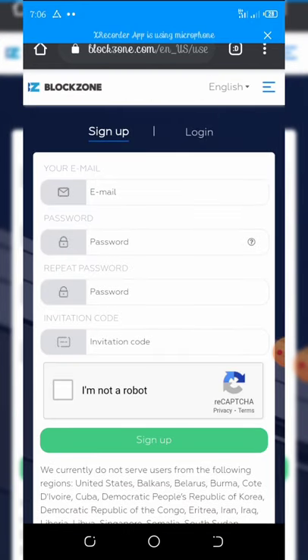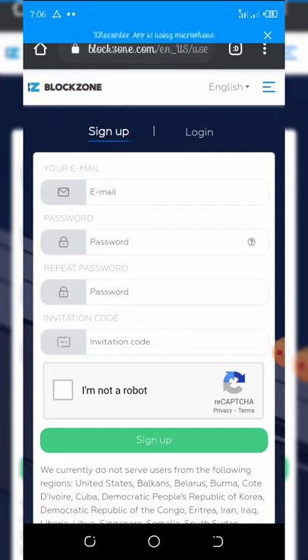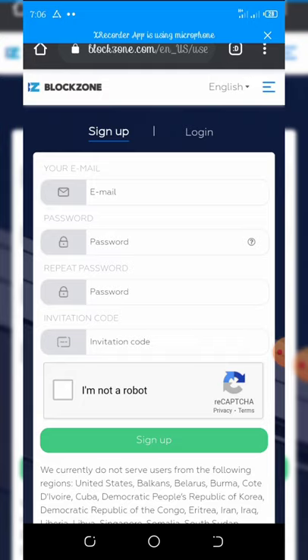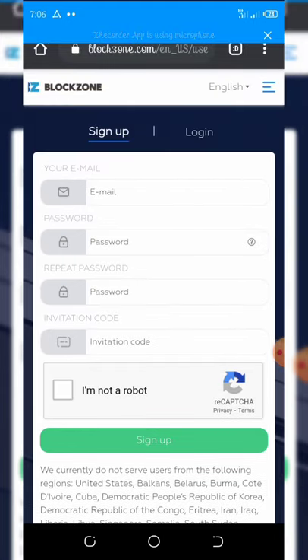Once you click Sign Up, the sign-up form will open. Enter your email address, your password, repeat your password, and enter your invitation code. Confirm you are not a robot and click Sign Up. An email will be sent to your email address — click the link in that email to confirm your account, and you will be credited with 175 free STPT coins.